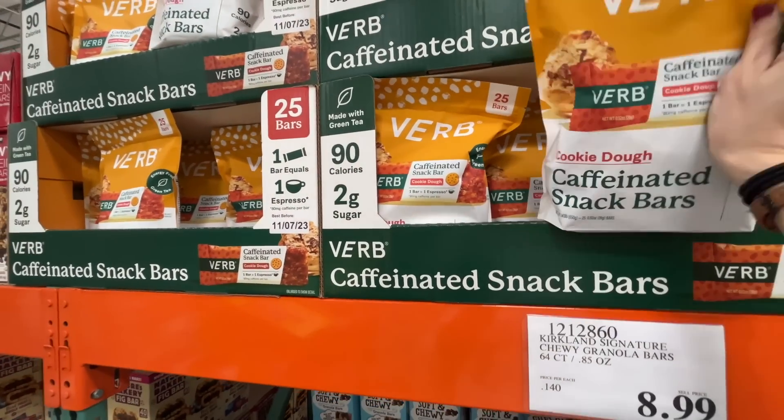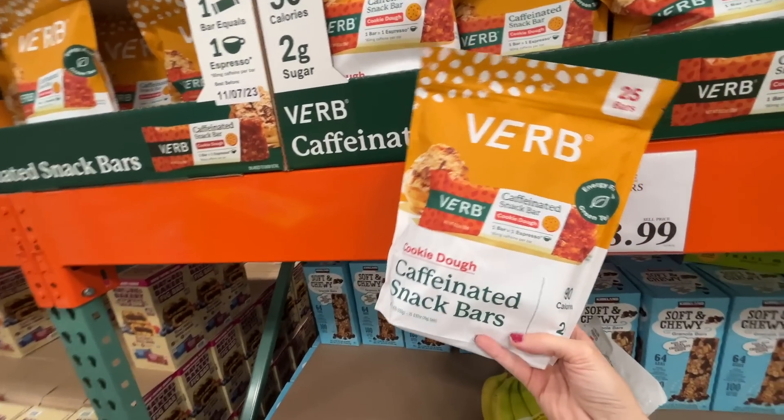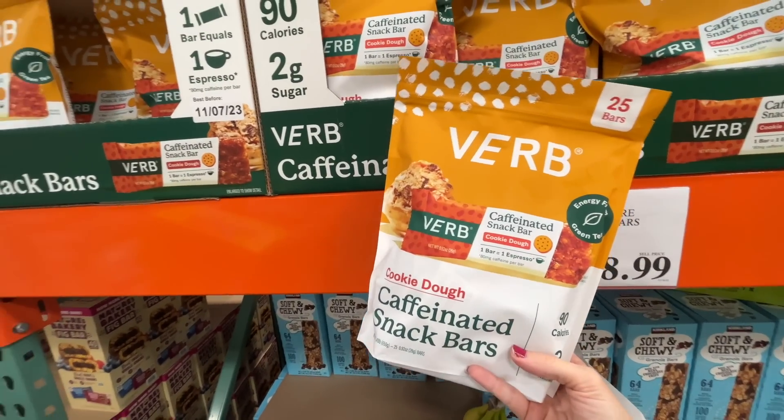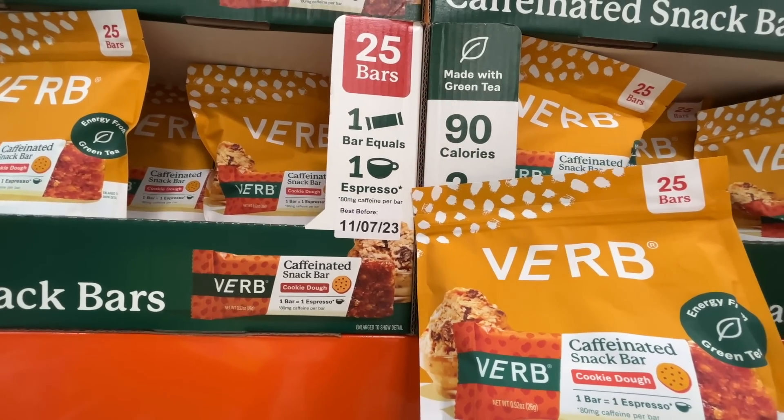I haven't seen this before — a caffeinated snack bar from Verb. I remember them trying to sponsor me. One bar equals one espresso — that's a little crazy!